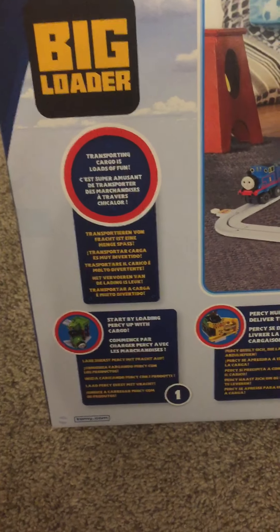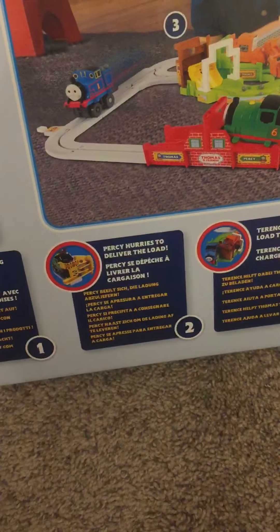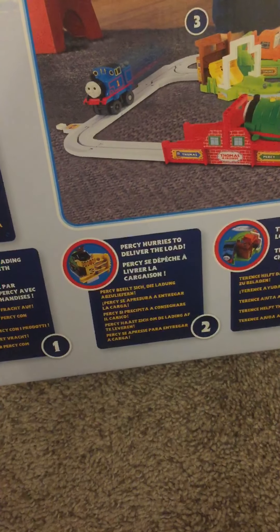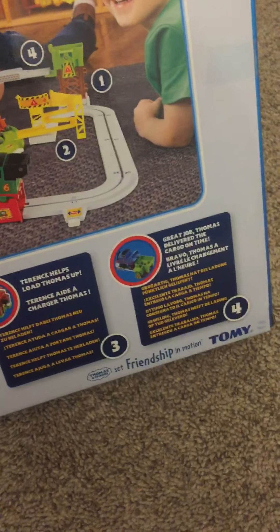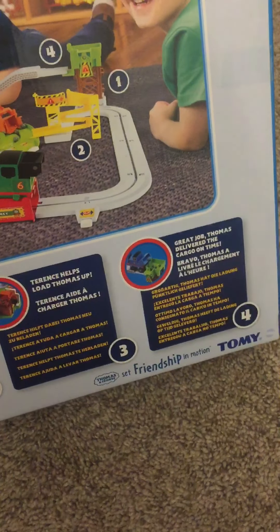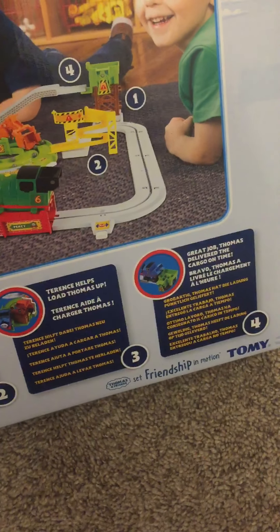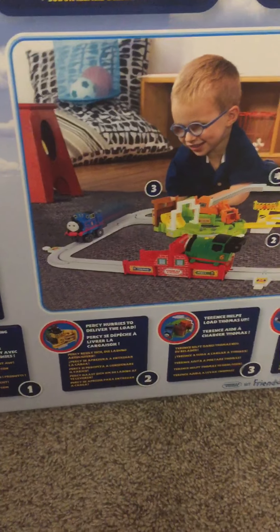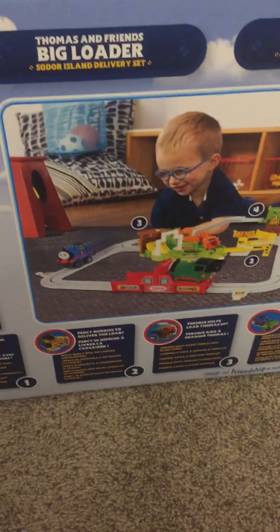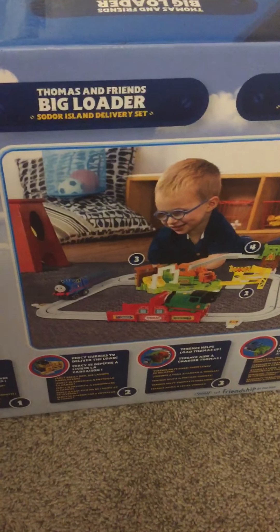Transporting cargo is lots of fun. Start by loading Percy up with cargo, or coal. Percy hurries to deliver the load. Terrence helps load Thomas up, and great job, Thomas — Thomas delivered the cargo on time. The cargo is actually 12 balls, represented as coal here.